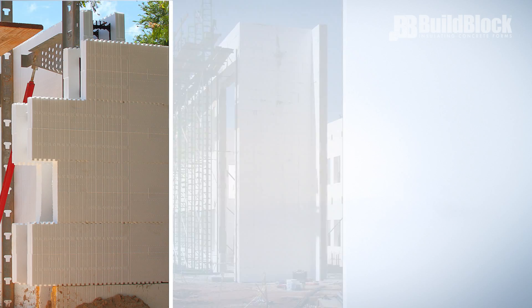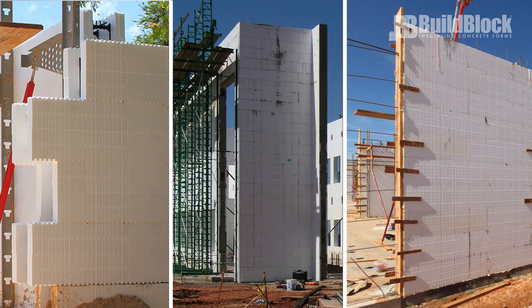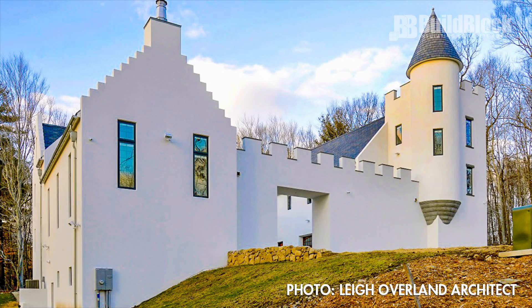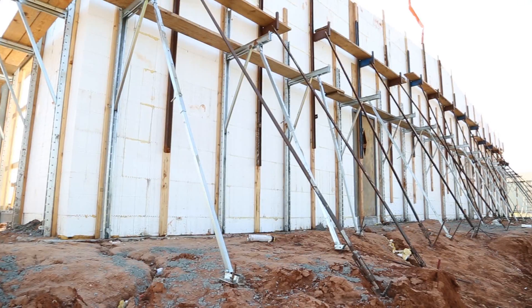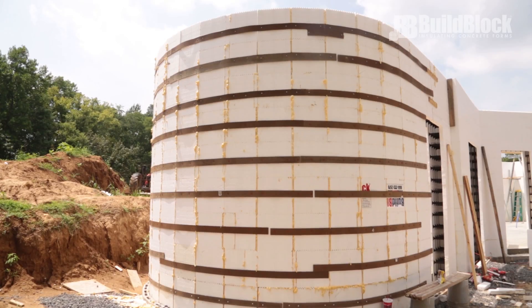ICF walls can be any size — short, tall, slender, or thick depending on the design requirements and engineering. Any shape is possible, including curves and angled corners. ICFs can be combined with other materials to build nearly any design imaginable.